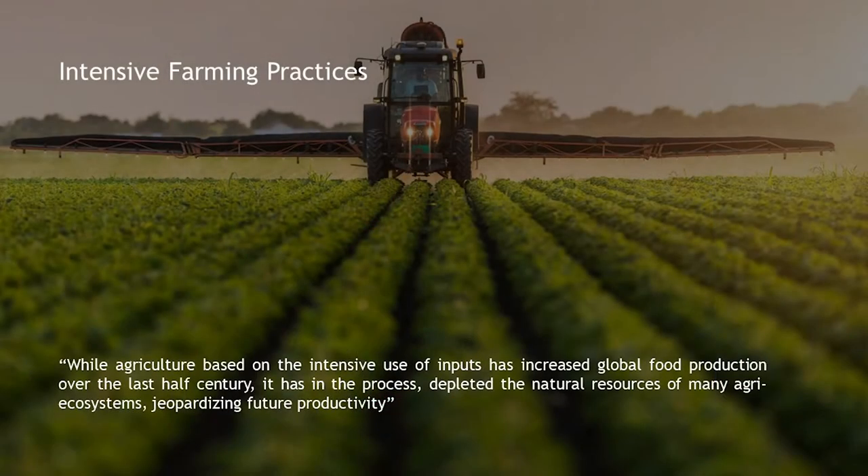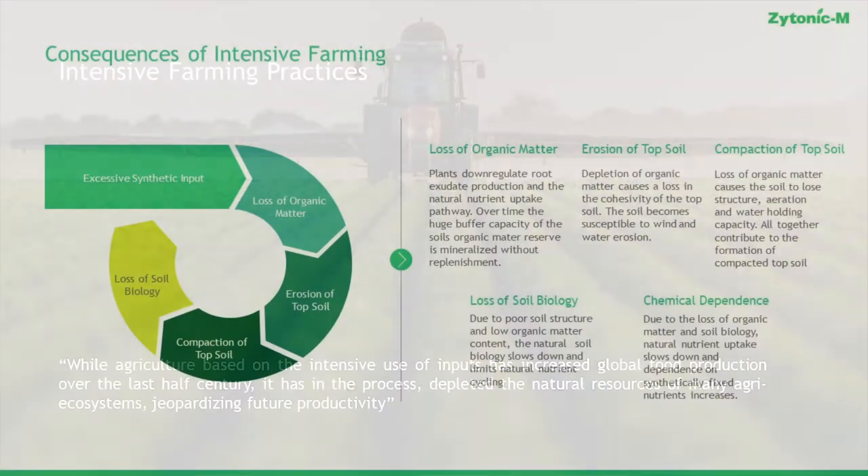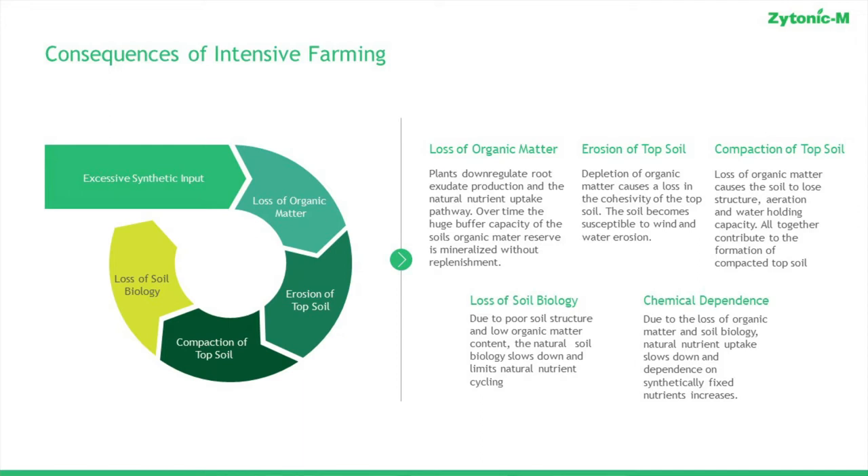While agriculture based on the intensive use of inputs has increased global food production, it has also depleted the natural resources of many systems, including organic matter content. This spiral is really what has been going on: excessive synthetic input leads to down-regulation of root exudate production, loss of organic matter, erosion, compaction issues, and ultimately a collapse leading to loss of soil biology. When you lose the biology in the system, you lose the ability to naturally extract nutrients present in the soil and become dependent on synthetic chemical input.